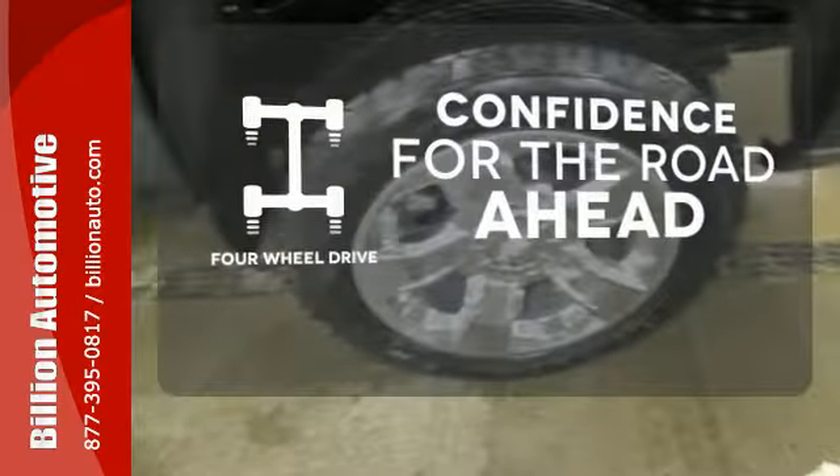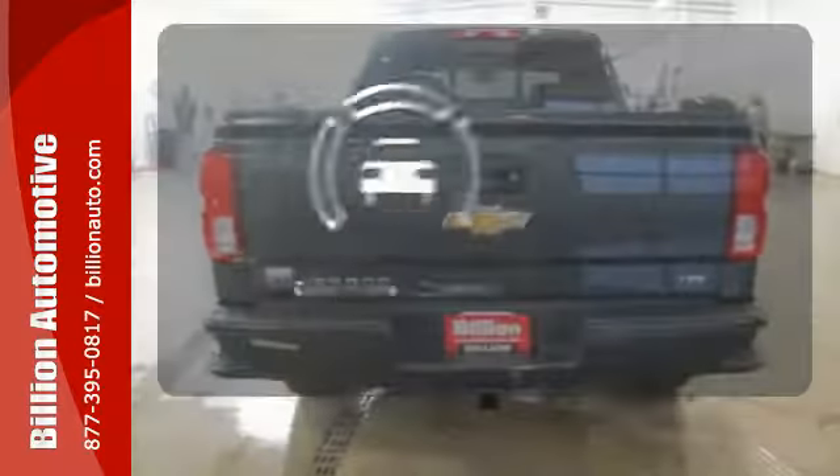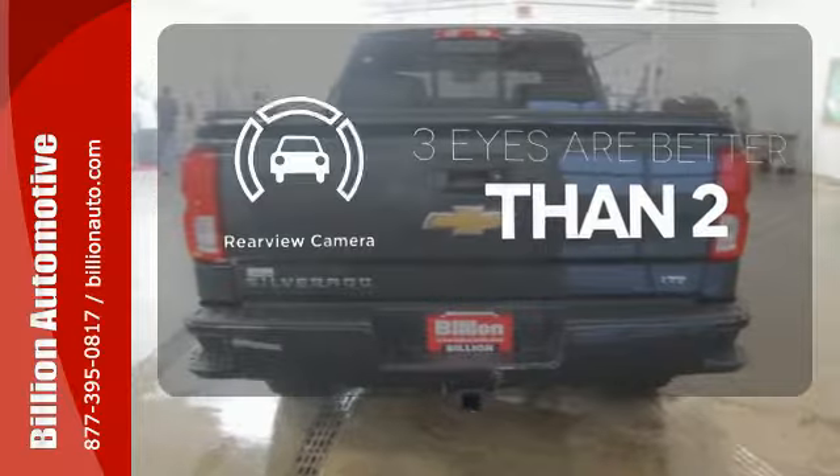Be prepared with four-wheel drive. Wrap yourself in the comfort of heated seats. The backup camera gives you a clear picture of what's behind you.